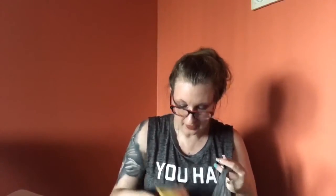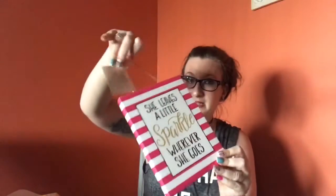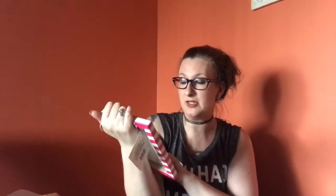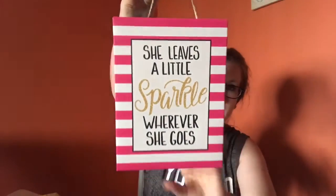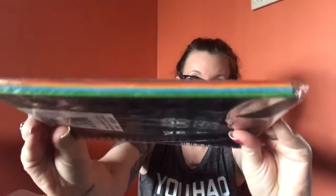I grabbed some garbage bags — the Glad with Febreze, it's the bonus pack with two free bags. I also grabbed this sign that says 'She leaves a little sparkle wherever she goes' — I thought that was so cute, I'll hang that by my vanity. Then I found this notebook with 96 colored sheets — you can see the colored paper inside.